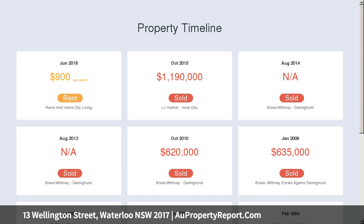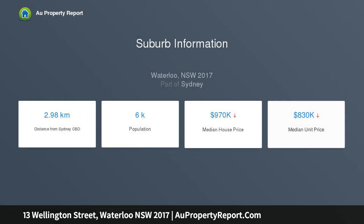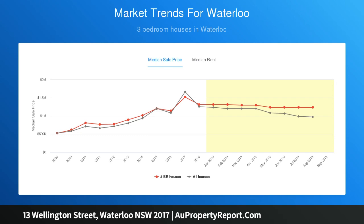From its quiet street setting, it's easy to immerse yourself in an unparalleled lifestyle. Stroll to the bus, Victoria Park's East Village, Dank Street's galleries and eateries, Redfern Park and Green Square Station.